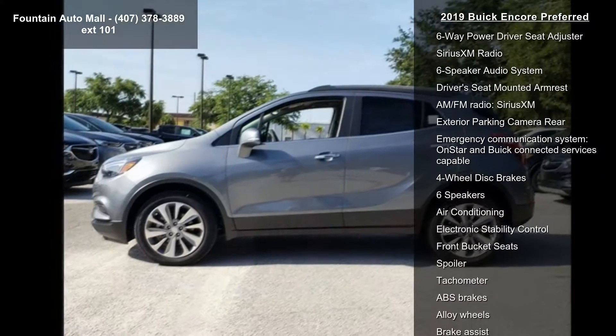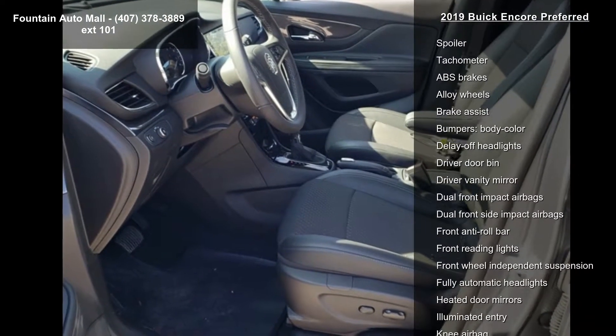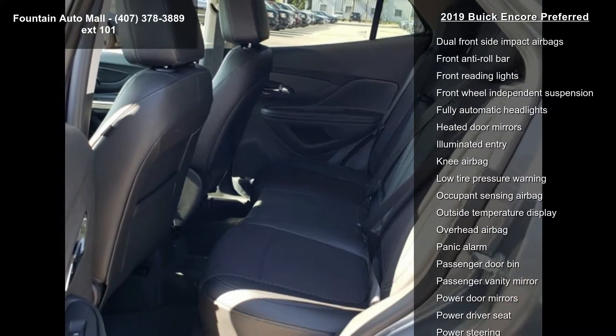3.53 Final Drive Axle Ratio, Cloth with Leatherette Seat Trim, Ride and Handling Suspension, Radio, Buick IntelliLink System AM FM Stereo,